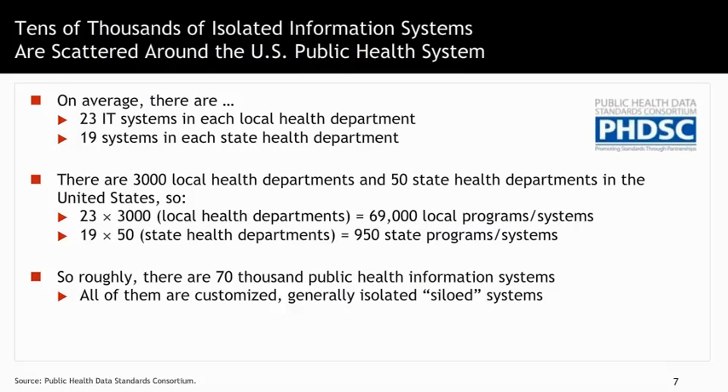An estimate done by the Public Health Data Standard Consortium shows the huge amount of fairly isolated information systems now scattered across U.S. public health agencies. On average, every local health department has something like 23 different IT systems, and every state health department has 19 different IT systems. If you do the math, there are literally thousands — 70,000 they estimate — of these siloed systems that don't talk to one another. Just as there are challenges in the medical care system, pulling together and digitalizing systems in public health is essential.